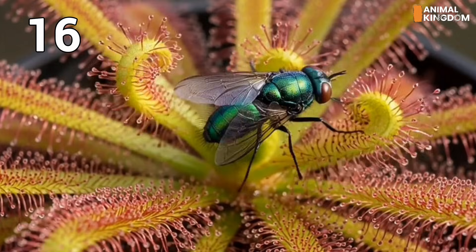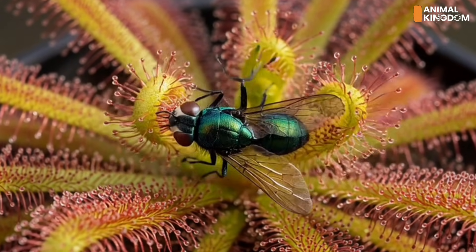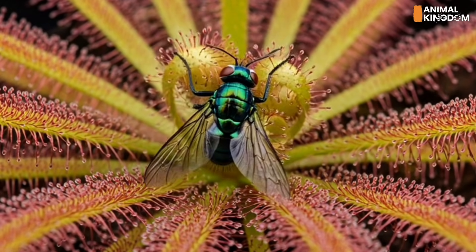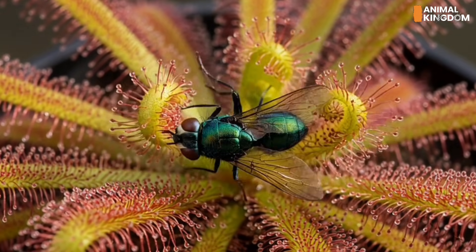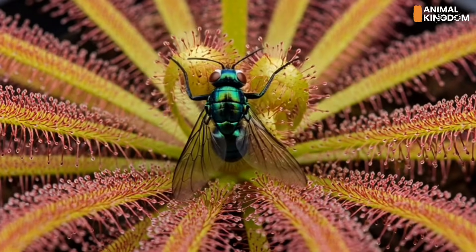Number 16: Drosera regia, the royal sundew. Native to South Africa, the king sundew is a giant among sticky trappers. Its long leaves glisten with mucilage, a glue-like substance that captures and suffocates insects. When prey struggles, the leaf slowly curls inward, engulfing the meal for efficient digestion.